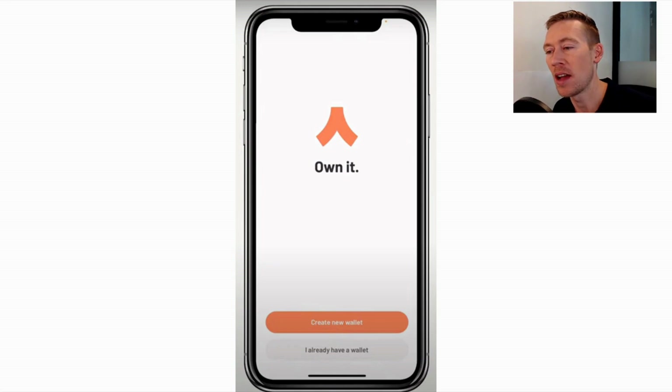Let's jump into this. We're going to do a walkthrough with slides. This is the Argent wallet startup screen. Remember, this is an iOS or Android app — just type in A-R-G-E-N-T and get it. It's probably good that you download that right now so we can walk through and do this together.